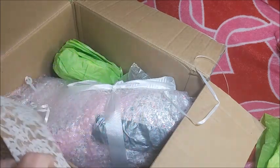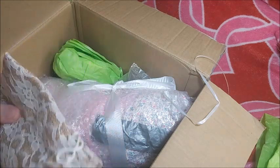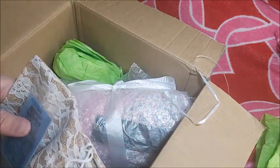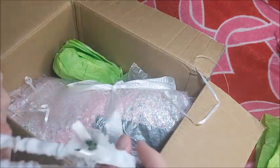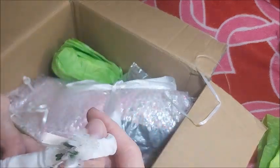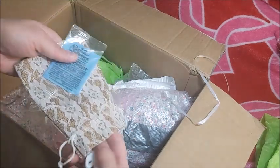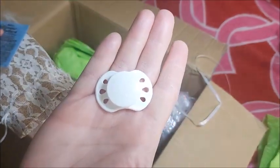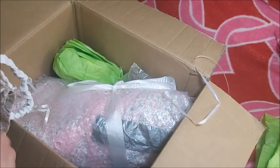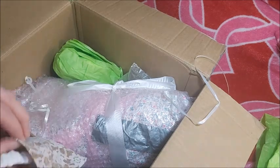I thought of a name already — actually, Julie and I came up with a name together. A new Wonder Weaver! I love it. Wow, this is pretty. And it's a pacifier — so pretty.